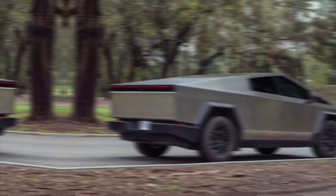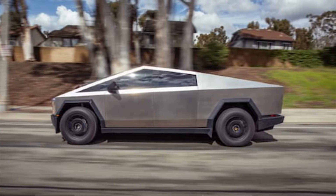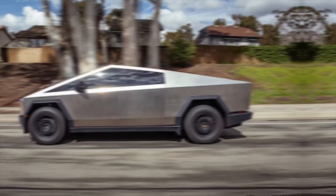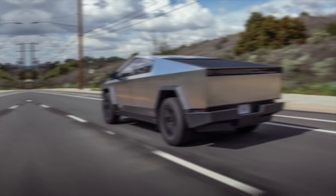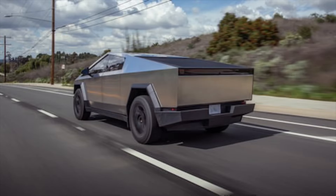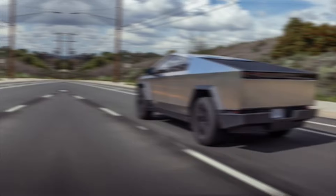The 2024 Tesla Cybertruck is more than just a truck. It's a symbol of innovation, sustainability, and the future of transportation. Whether you're a diehard Tesla fan, an eco-conscious consumer, or simply someone who appreciates bold design and impressive performance, the Cybertruck is definitely worth a closer look.